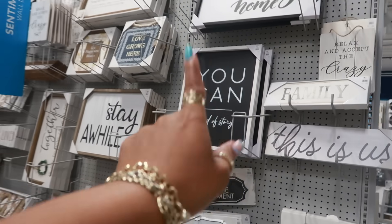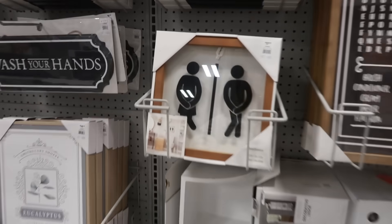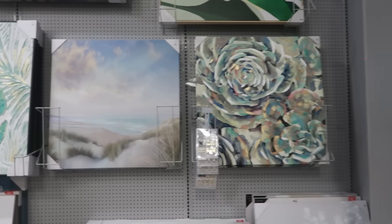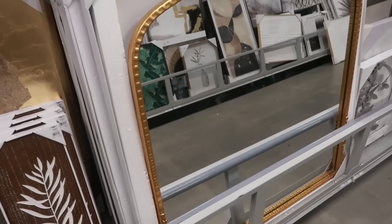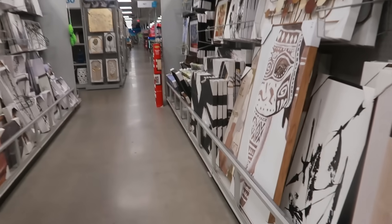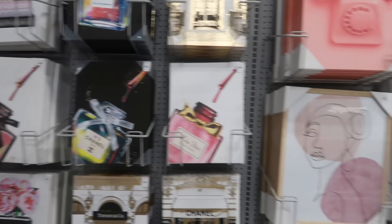I like that picture — end of story. Some bathroom pictures — they have a lot of them too. This one is funny — $18. That picture is $120. This mirror is $200. Oh, the little Chanel pictures — those are $13. I like the little pink phone.